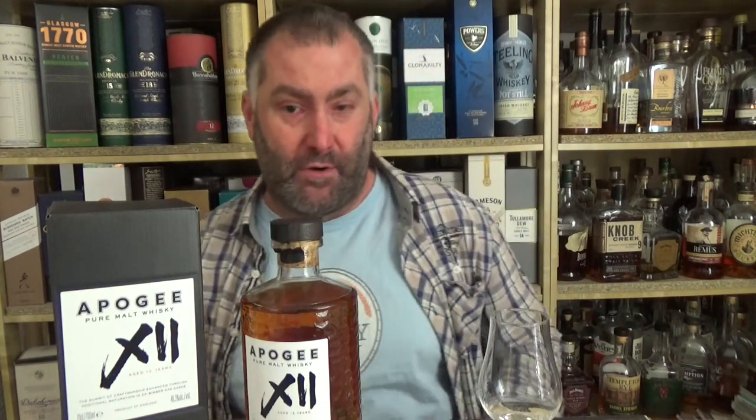Over here in Europe, at least in Germany, it costs 59 euros 90 cents. At the distillery it's 49 pounds 90 — so about 50 pounds, 60 euros. We do have a little bit of a problem at the moment with the exchange rate. This is 46.3 percent.